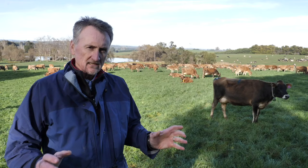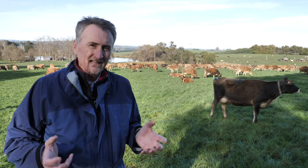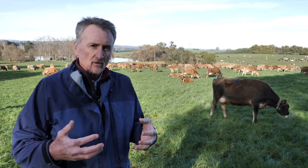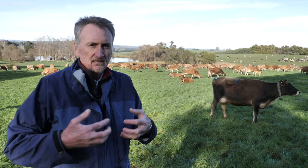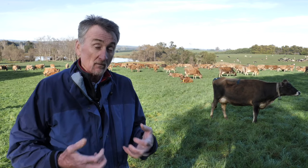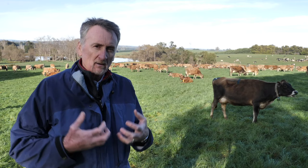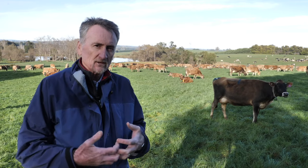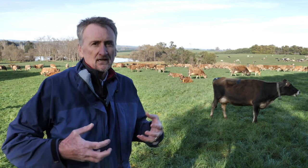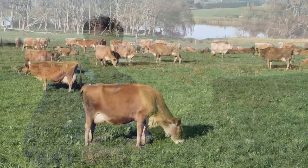A key focus of grazing management in a regenerative system is managing for productivity and soil health. When we see pastures that are heavily overgrazed, they have really small root systems and there's very little return going back into the soil from the plant. We're trying to use the plant to pump energy into the soil in the form of sugars, which fire up soil biology, nutrient cycling, and all the other functions that we've been talking about.